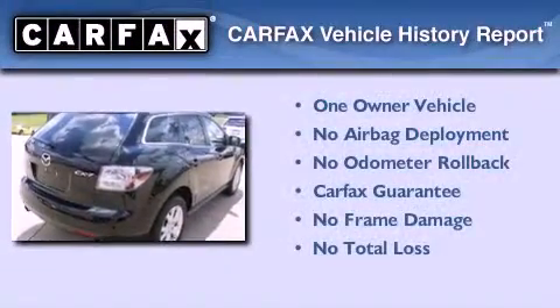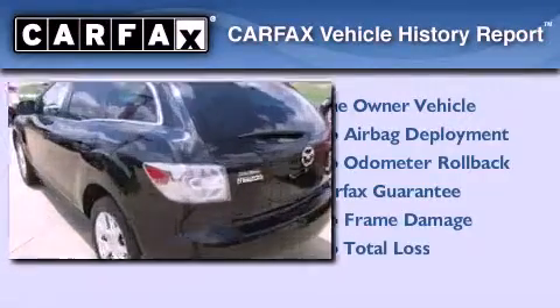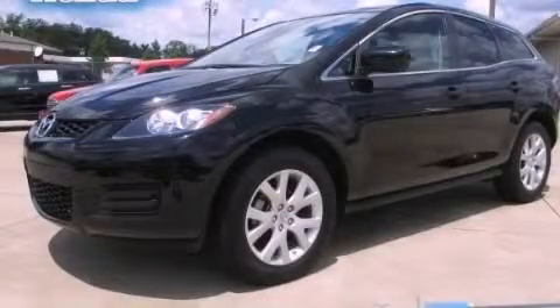This Mazda has had only one owner, and it qualifies for the Carfax Buyback Guarantee. Contact us today and schedule your opportunity to see this automobile in person.